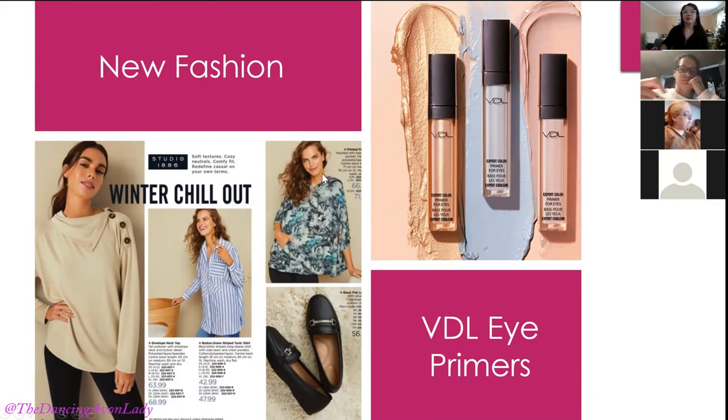Let's talk about product launches. We have new fashion — the comfort, loungewear, and business casual. We have the burgundy version coming in more neutral colors, which might appeal to some customers. If a customer purchased it previously, you can say 'hey, this style is now available in a neutral tone — are you interested in adding it to your wardrobe?' And then the new VDL primers — Avon finally has an eye primer again after losing it a few years ago.